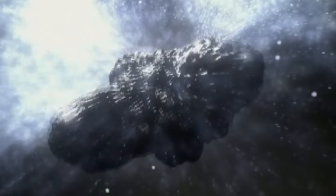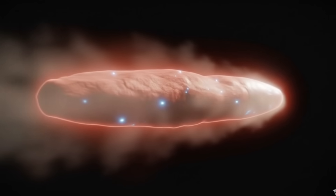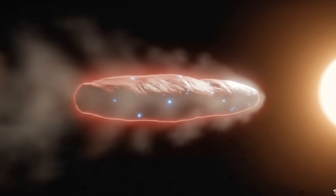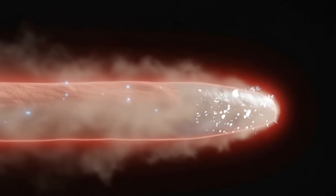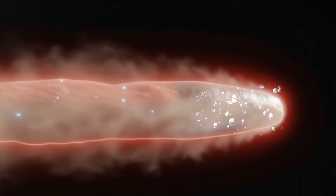This discovery has shocked scientists and sparked fresh debates. Some experts suggest the anti-tail may be caused by tiny ice fragments breaking off from the surface of this interstellar object. As the object gets closer to the sun, the sun-facing side heats up much faster than the rest, creating an uneven process where the front side starts shedding larger ice fragments — not just gas and dust. These bigger pieces of ice are heavier, so they are not easily blown away by the solar wind.